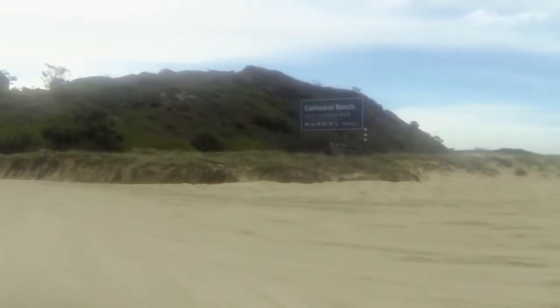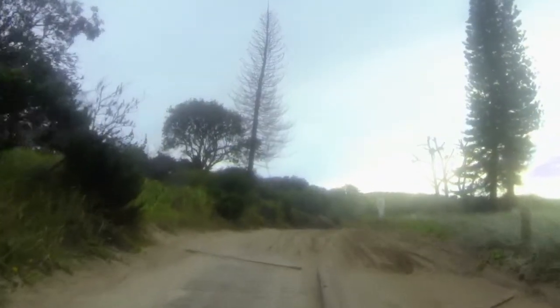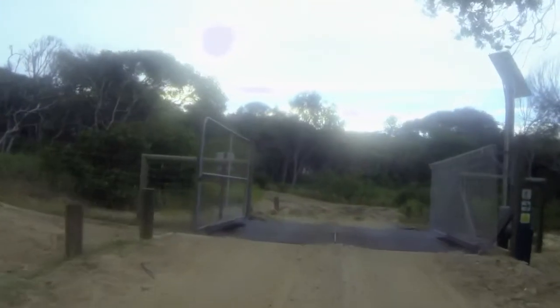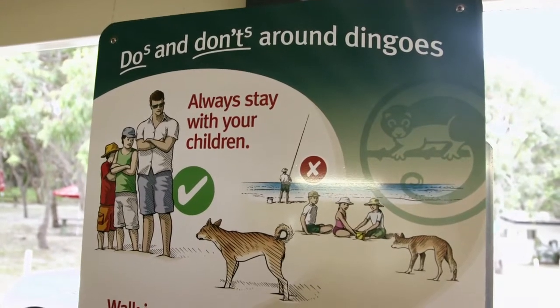North of our lunch stop is Cathedrals on Fraser, the only privately owned camping ground on Fraser Island, and our next destination for the Lotus Caravans. Cathedrals on Fraser is fully fenced, keeping out the dingoes who live wild here on the island.